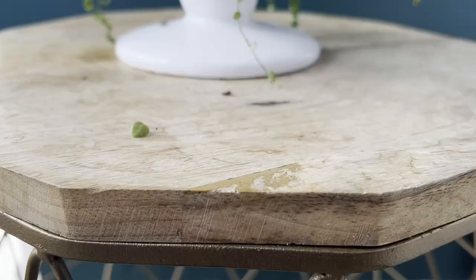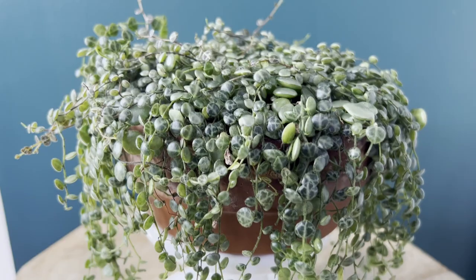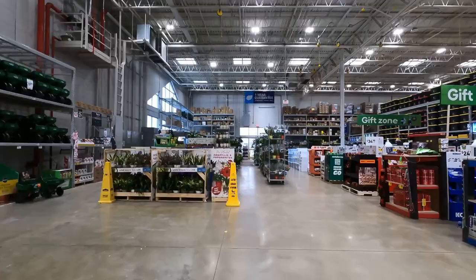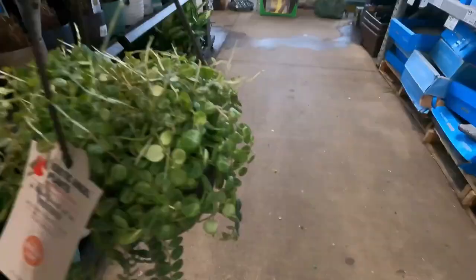Peperomias weren't really my thing as a plant genus back then, but this year — if you've seen my previous videos like my wishlist plants for 2022 — I'm taking a chance on plant genuses that I used to stay away from, and one of them is Peperomias. When it comes to the Peperomia prostrata, more commonly known as the string of turtles, this has always been part of my wishlist. I got this maybe a year to a year and a half ago; it used to be on the rarer side but has since popped up in big box stores. In the northeast US this has become a lot more accessible and affordable compared to two years ago.